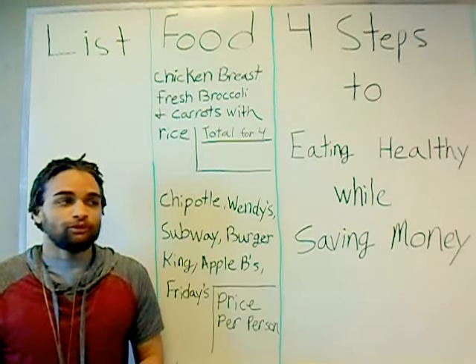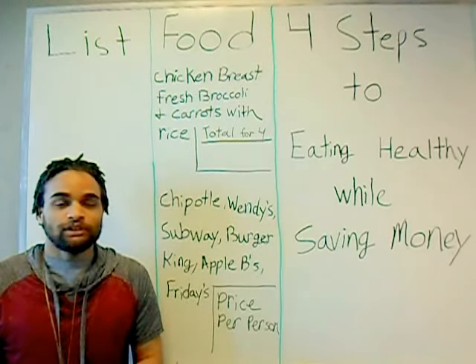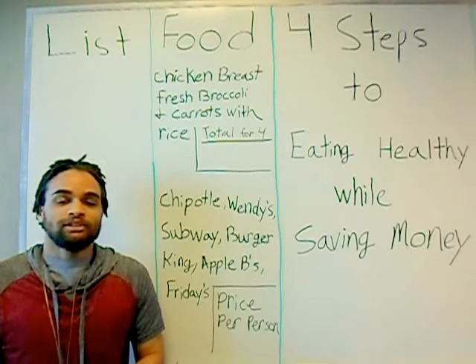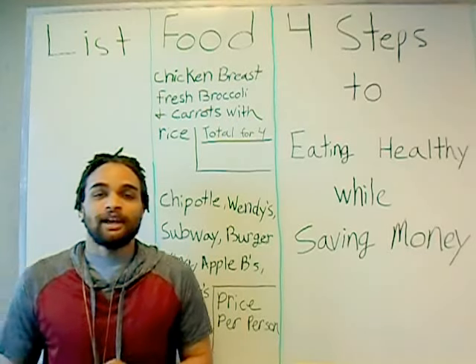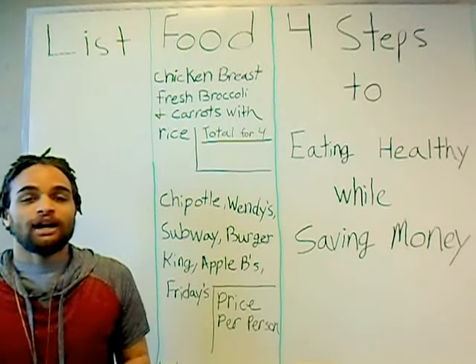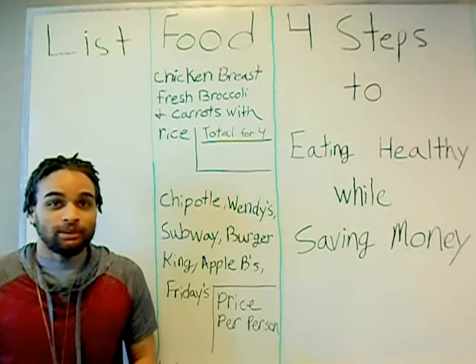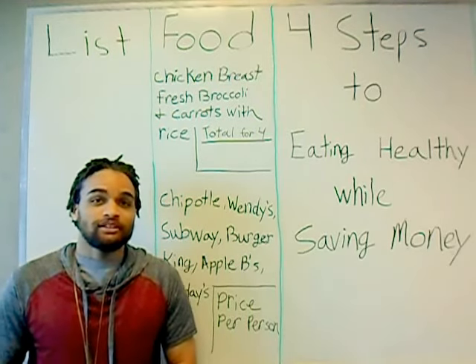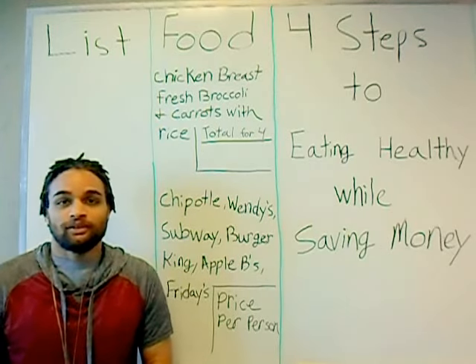And even if you don't go pure organic in the beginning, just starting to eat fresh vegetables is a major improvement over processed foods. Anytime that we ingest food, it takes our body energy to digest that food. The deader the food was to begin with, the more energy it takes. Processed food actually takes more energy to digest than it leaves us with.